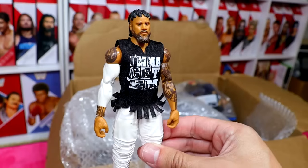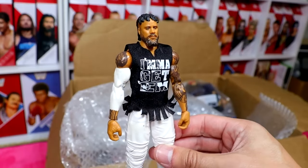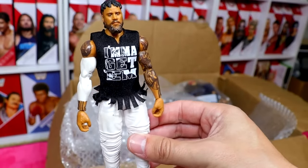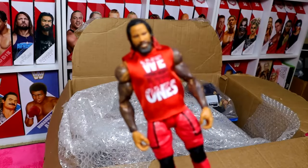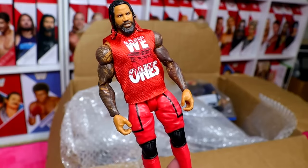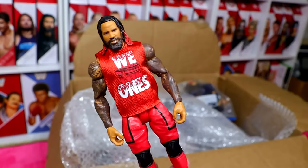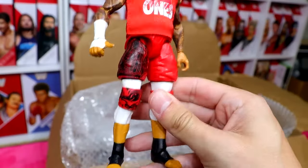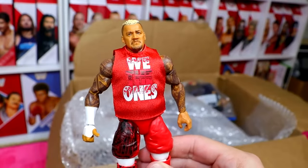I want to know down in the comments whether you think everything in this box is worth up to $1,000. We have the other side of Elite 106 with Jimmy Uso — a ton of Bloodline figures, a ton of Usos. We also have the Elite 107 Solo Sikoa figure to go with our Elite 106 Usos. That is a damn good figure too — it's got the updated torso and everything.